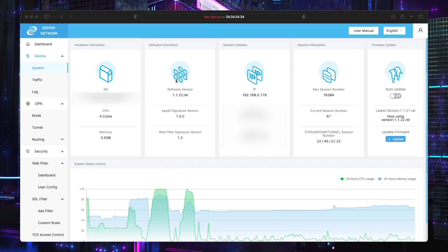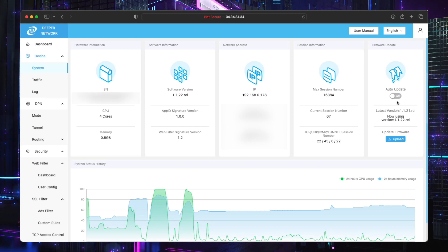Here I am on my dashboard. You can see I've got 1.1.22 installed, and I've got half a gigabyte of memory. This is a Pico — basically a travel one that I use when I go to a friend's house. I'm on a private IP, 192.168.178. You'll notice my auto update is off but it says I'm using 1.1.22, while the latest shown is only 1.1.21 — that's because Deeper haven't pushed it to devices yet.